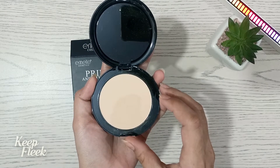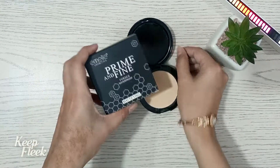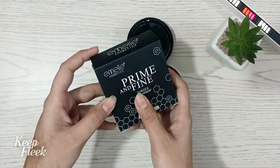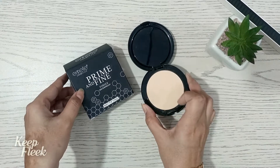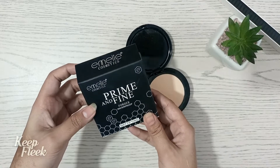It gives a bright and natural look. It is mattifying, meaning it removes excess oil from your skin. It is waterproof and you can put it on over foundation or without foundation. This is suitable for all skin types and provides full coverage.